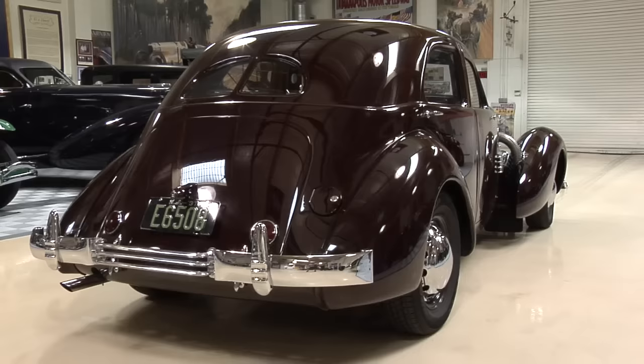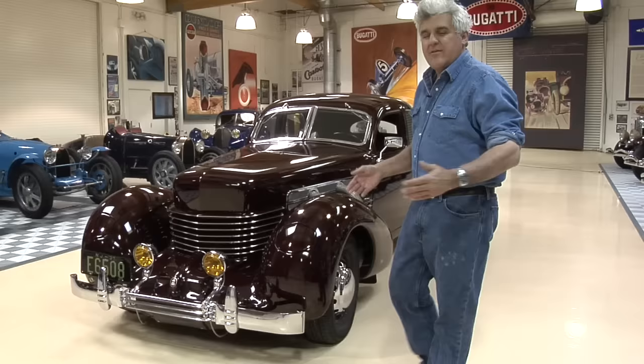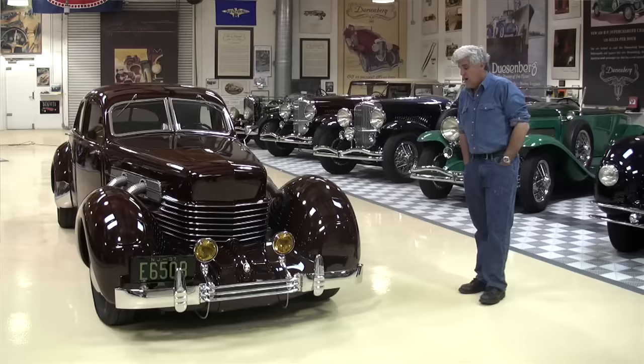Interesting history. Gordon Buehrig, when he worked for General Motors, they had a design contest among all the designers. He entered something very similar to this and came in last. They said nobody will go for that — too impractical. Of course, when he left General Motors and went back to work for E.L. Cord, he took that design with him and made this legendary automobile.